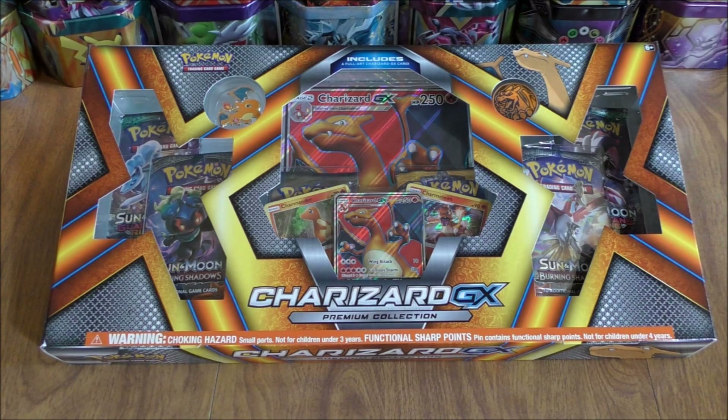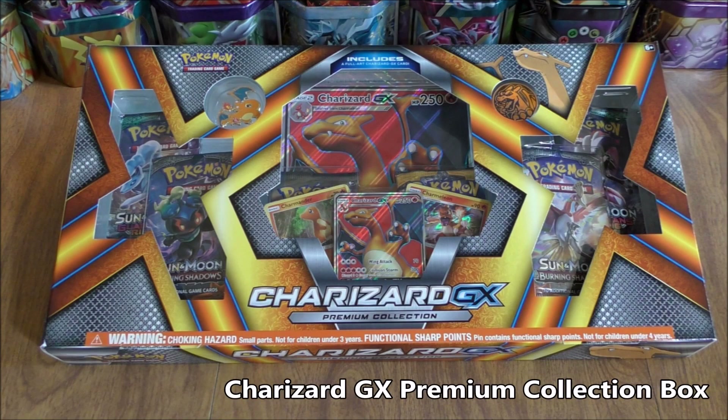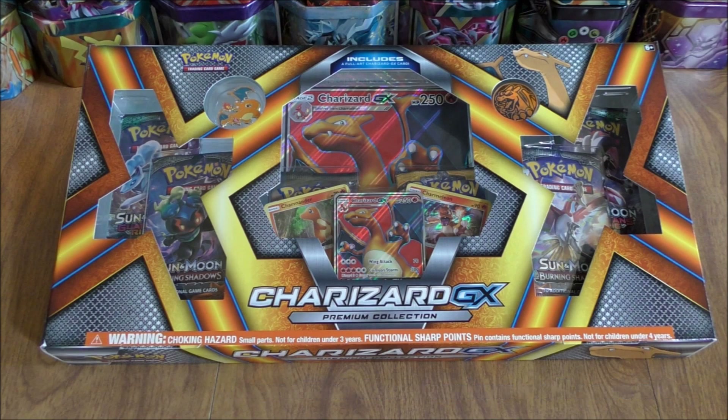The second item up for giveaway this month would be the Charizard GX Premium Collection box. I did just open up this box yesterday. The box includes a special Charizard GX full art, some booster packs, some other promo cards, a coin and pin, plus an oversized Charizard GX full art.